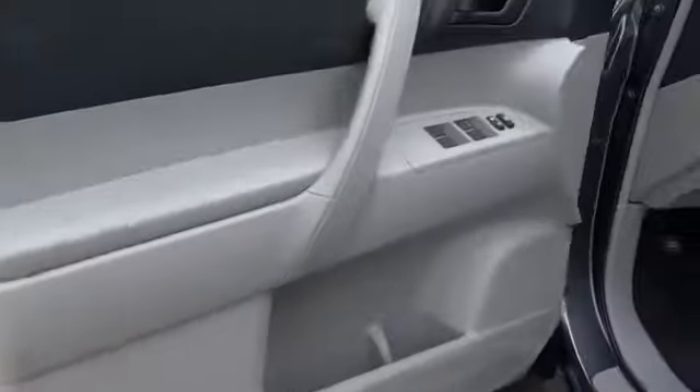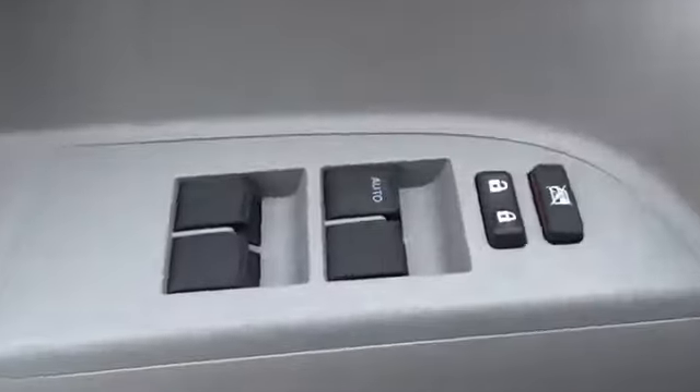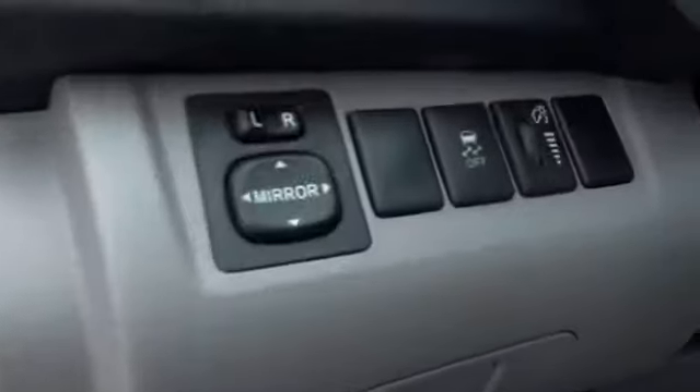Here are some of this vehicle's great options: stability control, traction control, anti-lock braking system, steering wheel audio controls, air conditioning, driver airbag, power steering, adjustable steering wheel.